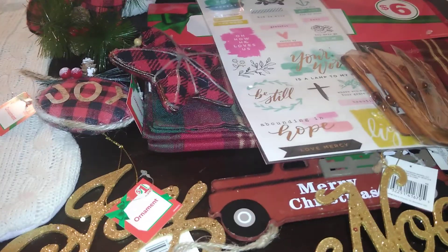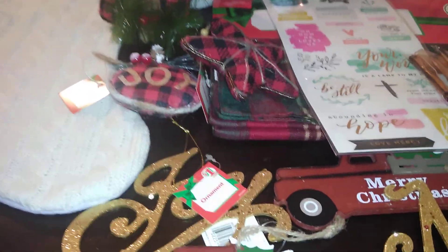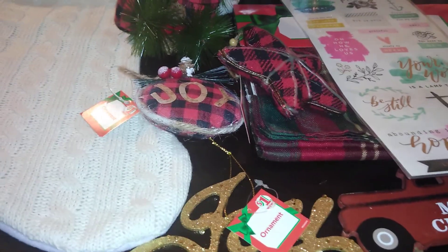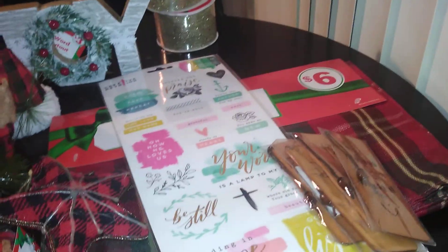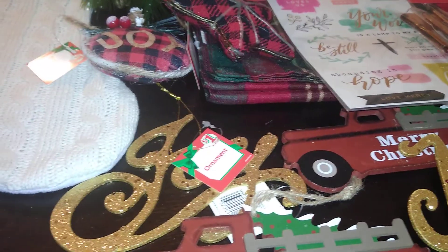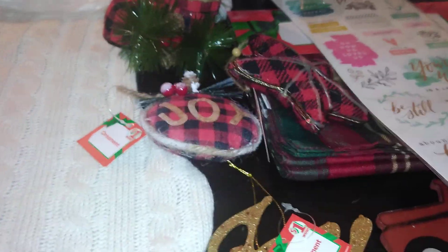I'm going to do a haul today, and the haul is going to be from Family Dollar. I just started really shopping Family Dollar for Christmas. I've been checking on them — didn't see anything I really wanted and got a little worried. I did one previous haul on Family Dollar, but that was the extent of it. Anyway, I ran in there really quick today.